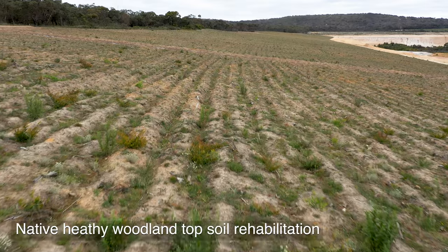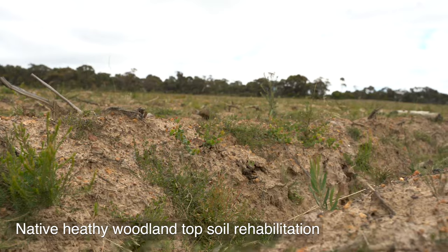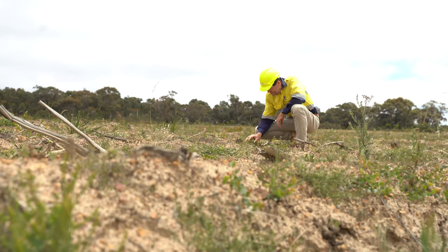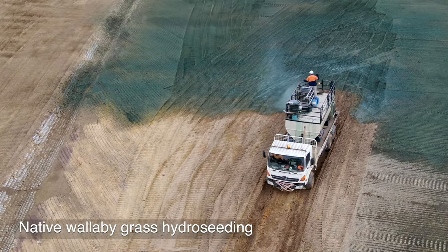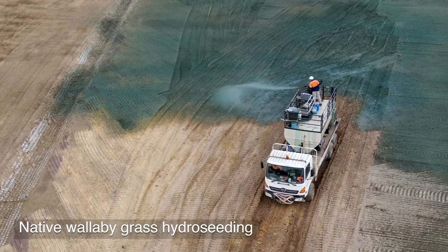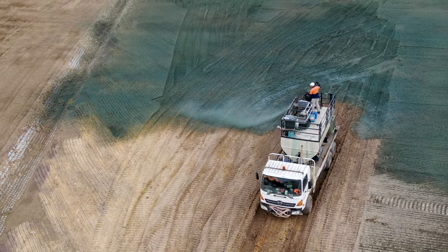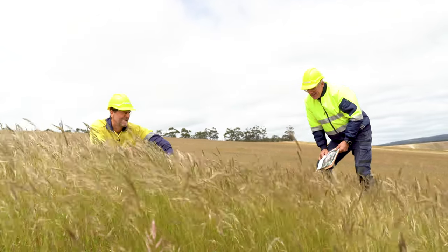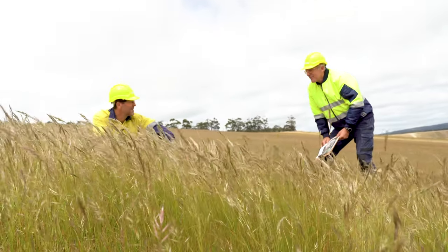On the western slope, the native heathy woodland topsoil rehabilitation completed last year is progressing well — we know from experience this will take some time. On the southern slopes we've completed 53 hectares of native wallaby grass seed mix hydro-seeding. The grass is quickly establishing as expected and a weeding program has already commenced to remove non-native species.